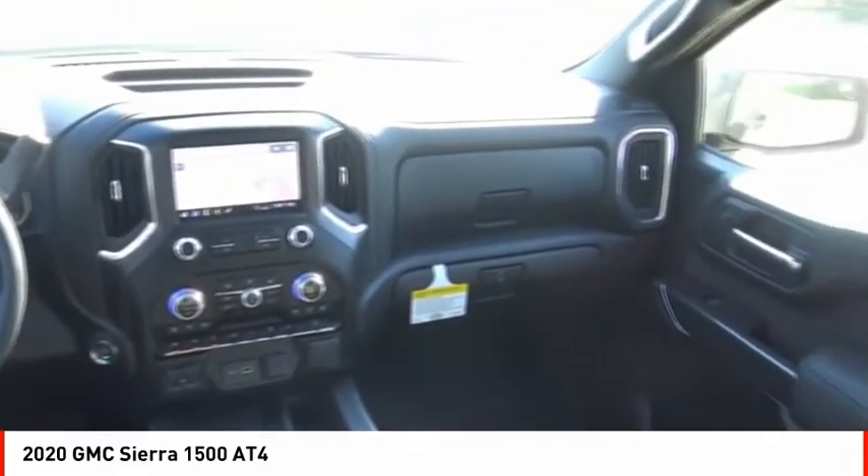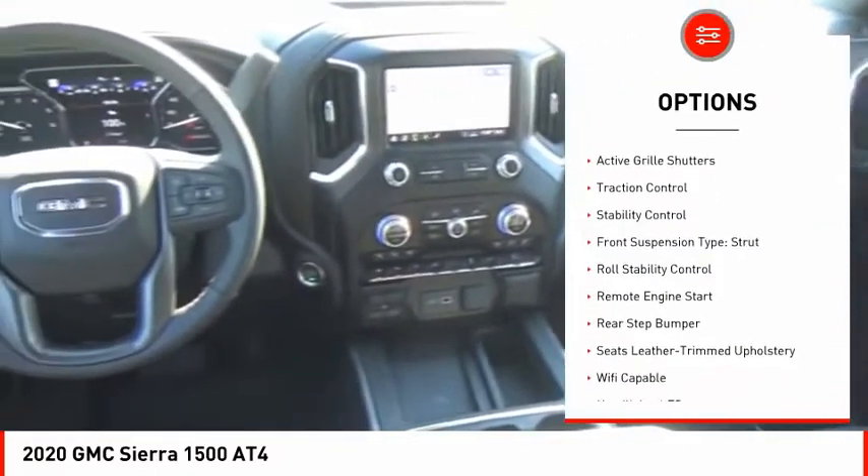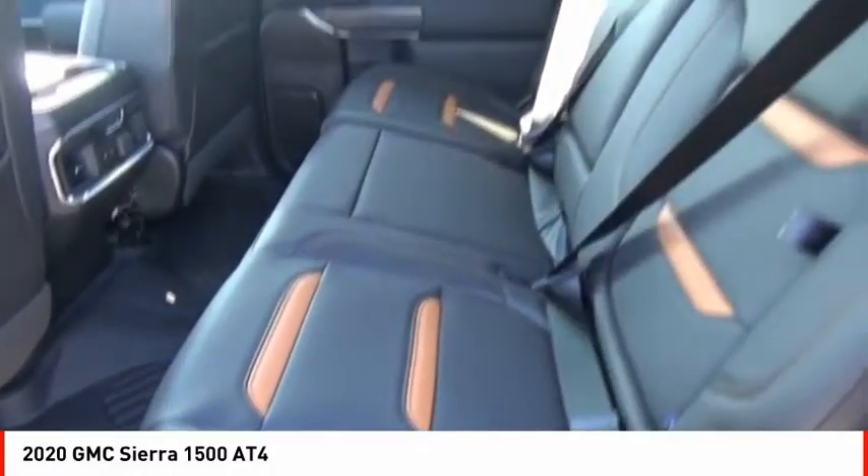Here are some of this vehicle's great options: power windows with safety reverse, hill descent control, cargo bed light LED, active grille shutters, traction control, stability control.